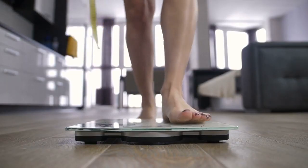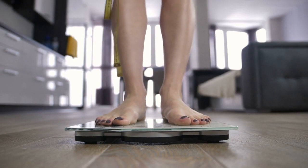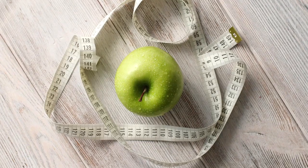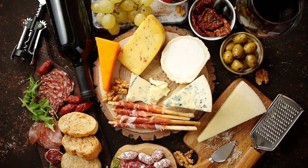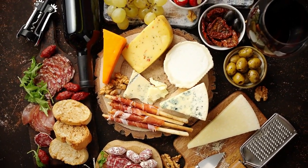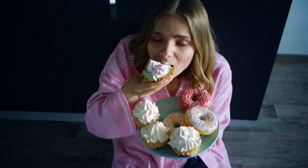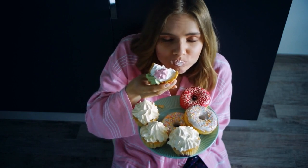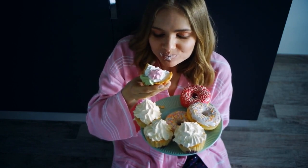Weight loss and appetite control. One of the primary reasons the keto diet has gained attention is its potential for weight loss. Several factors contribute to this effect. Firstly, the consumption of high-fat foods promotes satiety and can reduce overall calorie intake. Additionally, the presence of ketones in the bloodstream may have appetite-suppressing effects, leading to decreased hunger and food cravings.